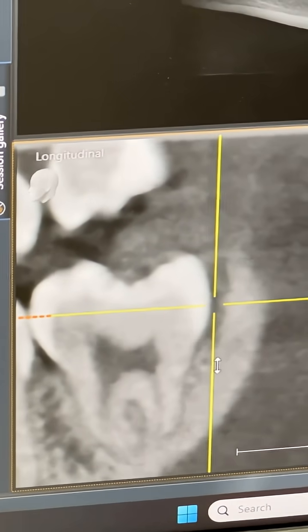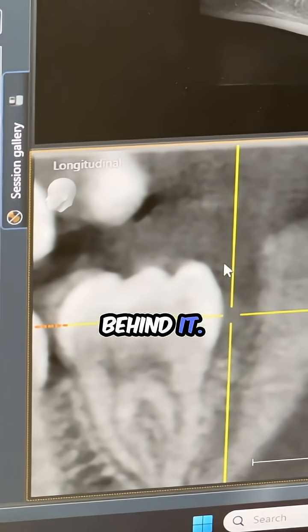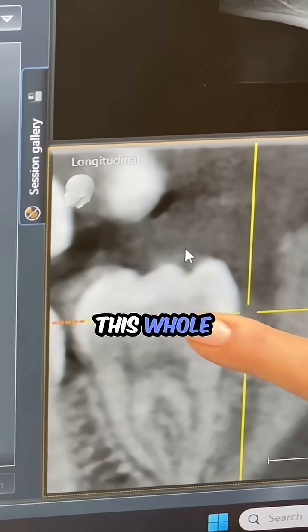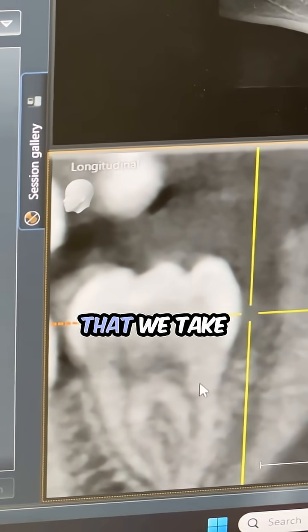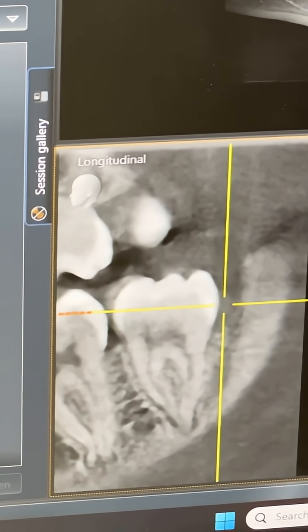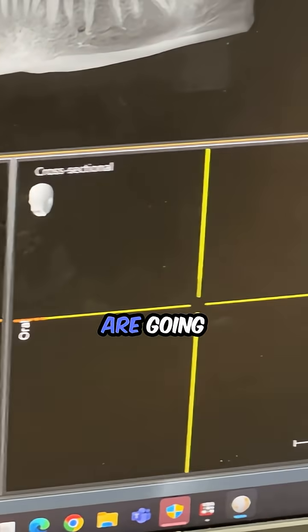This tooth right here has got a pocket behind it — this is gum tissue that's sitting over on top here, so she can't clean the whole back of the tooth. The whole idea is that we take the tooth out, the area heals, and the bone fills in.